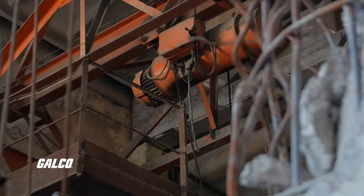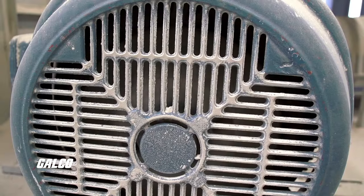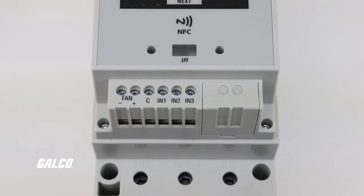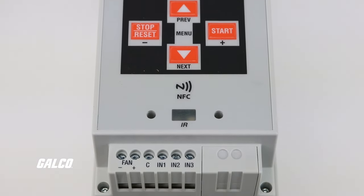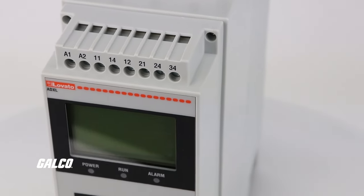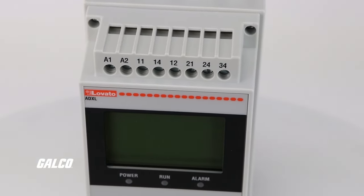When motors start, they draw a surge of current which could lead to voltage drops and affect other equipment. Soft starters mitigate this by gradually increasing voltage, reducing the risk of voltage fluctuations that could disrupt sensitive machinery.